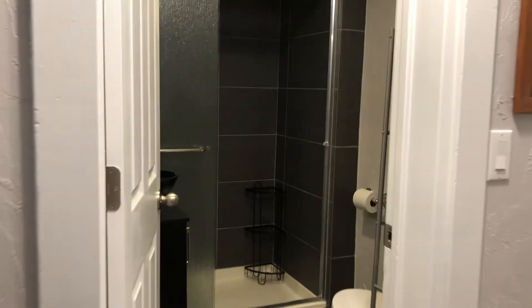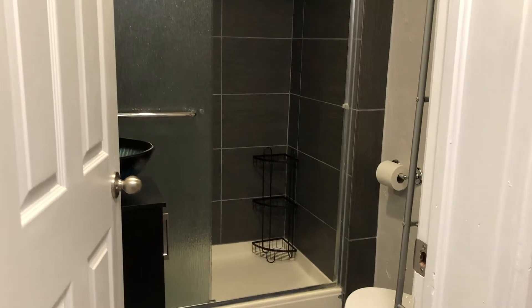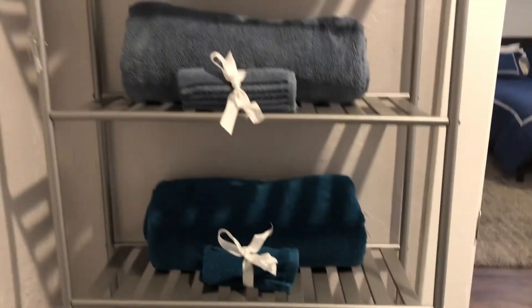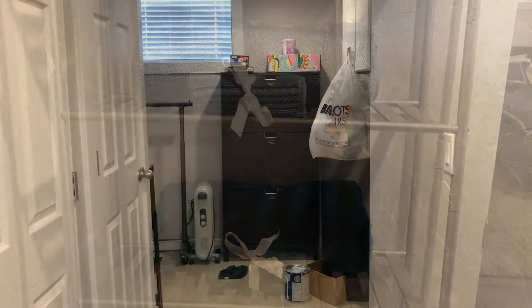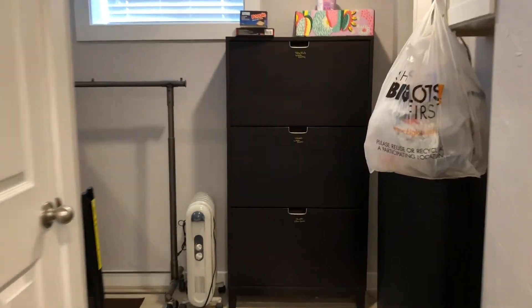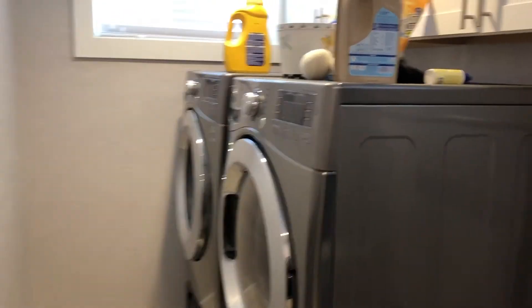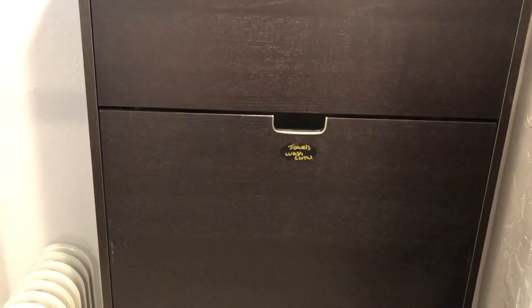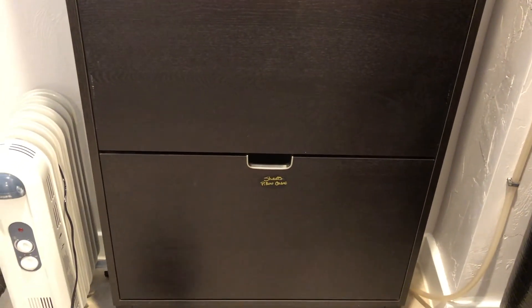Now we enter the bathroom. Although it is small it works really well — I think you'll enjoy taking a shower in here. You'll find some soaps and shampoo and of course towels for your visit. Finally, the washer and dryer can be found down the hall to the left. There will be specific instructions on how to use them as they are a little complicated. In this room you will also find some extra towels, more towels, and extra linen if you need it.